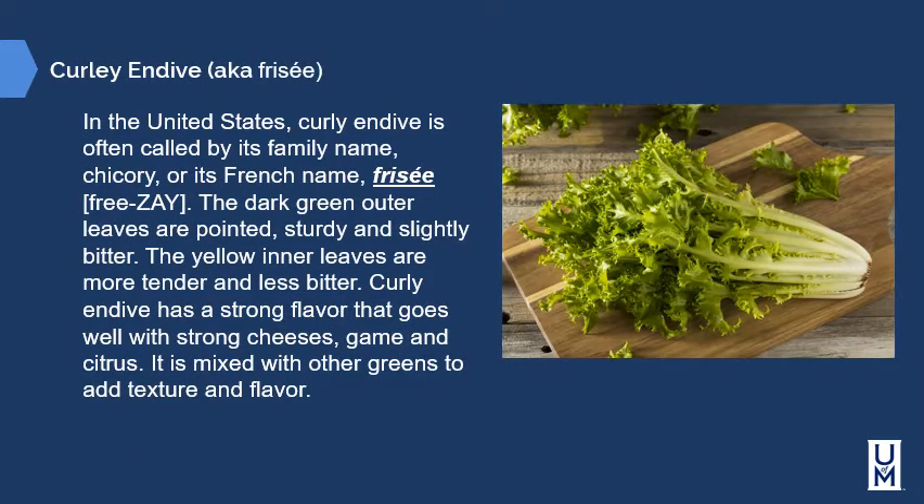In the United States, curly endive is often called by its family name, chicory, or its French name, frisée. The dark green outer leaves are pointed, sturdy, and slightly bitter, while the yellow inner leaves are more tender and less bitter. Curly endive has a strong flavor that goes well with strong cheeses, game, and citrus. It's mixed with other greens to add texture and flavor.